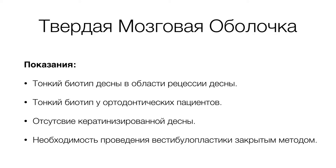Рецессия десны после ортодонтического лечения является осложнением, и несмотря на это, от ортодонтов мы получаем самый большой приток подобных пациентов по поводу устранения рецессии.